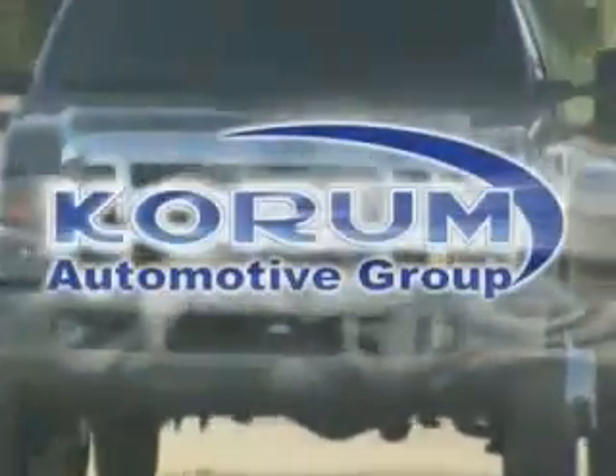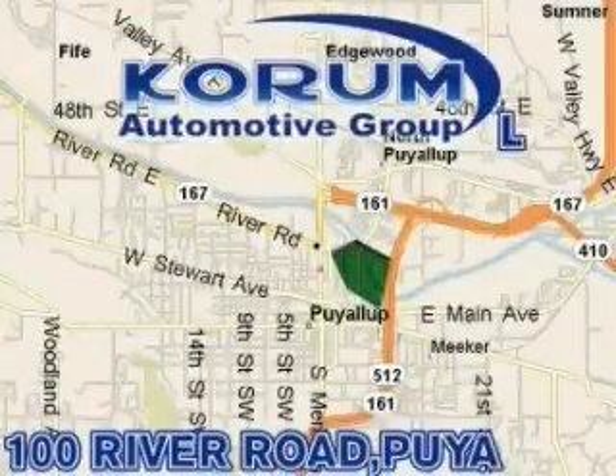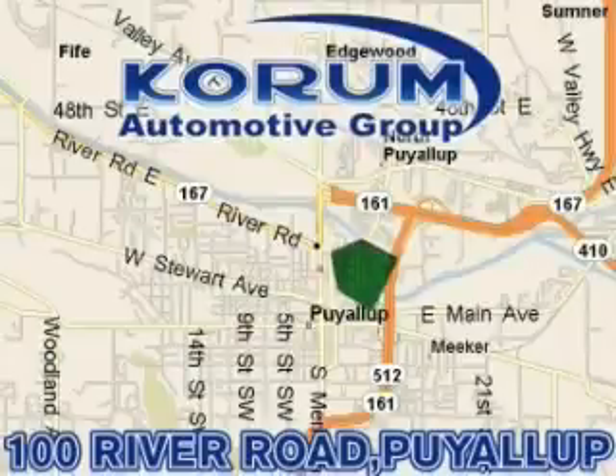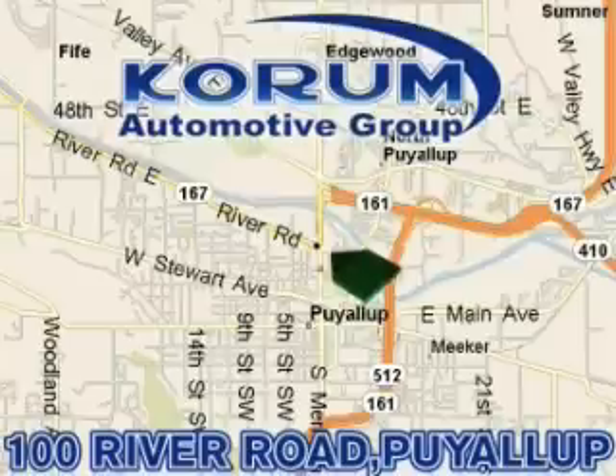Corom Automotive Group is located at the corner of River Road and Meridian in Puyallup. Corom has been serving our customers since 1956, providing excellence in sales and service of new Fords, Mitsubishi and Hyundai products along with a huge selection of pre-owned vehicles. Come visit Corom Corner, or email our internet staff at iteam@corom.com.